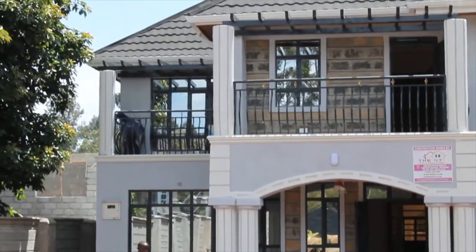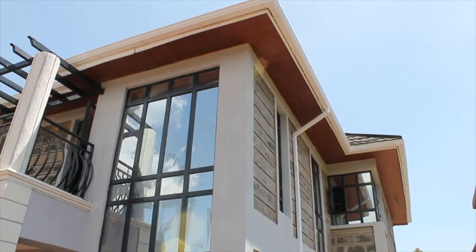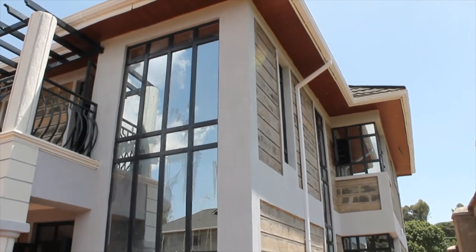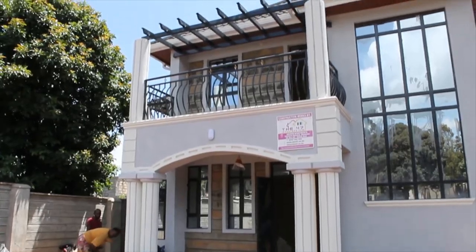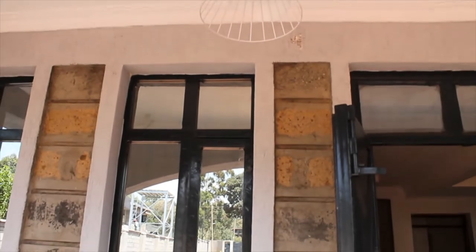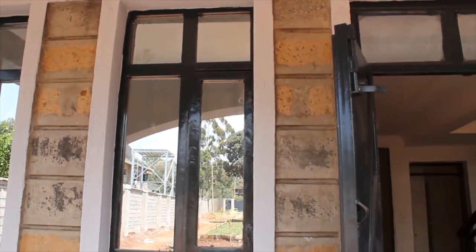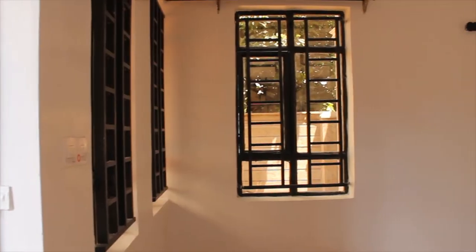Before we even get inside, let's appreciate this tidy, well-finished exterior. Shall we go inside now? I'm sure you can't wait.